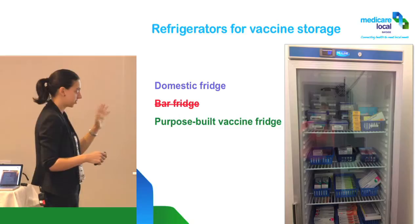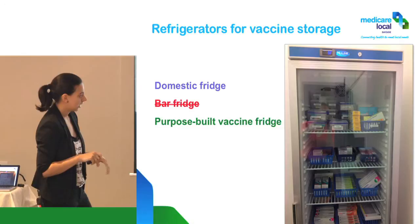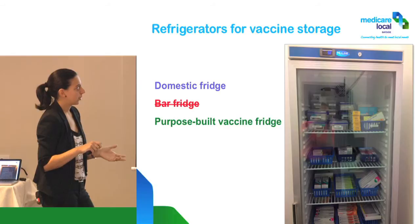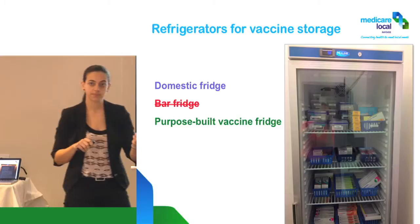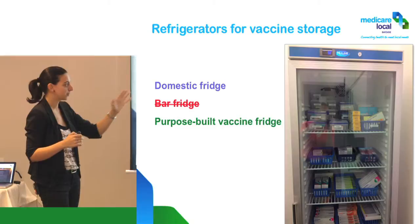Purpose-built vaccine fridges are by far the best ones. This is an example of a purpose-built fridge. They usually have a thermometer or temperature indicator somewhere visible. Some of them have alarms — some more sophisticated than others. Some will just beep annoyingly if there's been a breach until you attend to them. Some will actually send you an SMS.